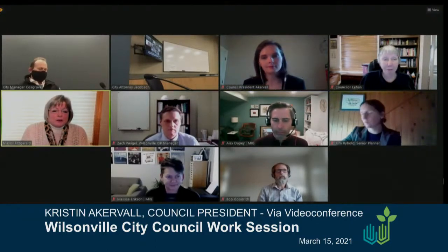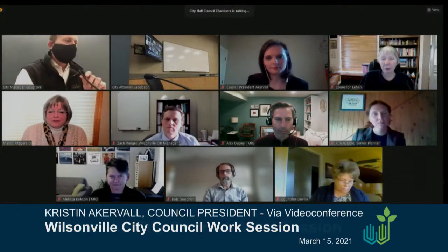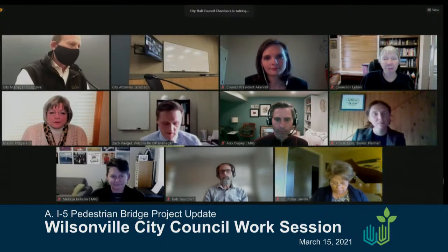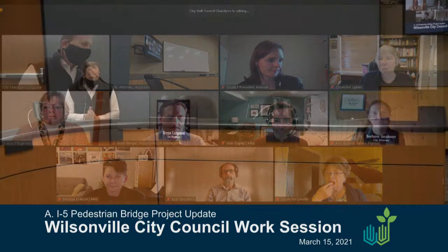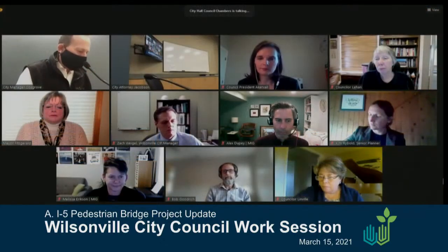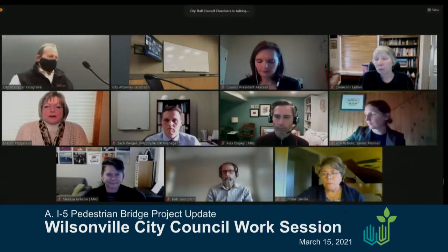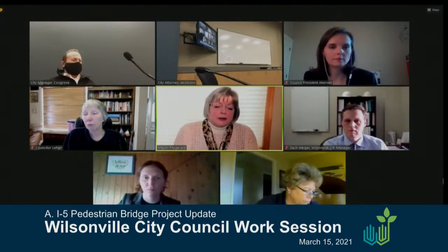In the interest of time and hearing more, we'll keep moving. Staff and consultants confirm they got the direction they needed, and will move forward with 60% design. The city manager recommends moving legislative redistricting to be the next agenda item, as the building fire code issues are a brief update and the electric bus purchase is grant-funded and straightforward. The next item is an update on legislative redistricting by government and public affairs director Mark Ottena.